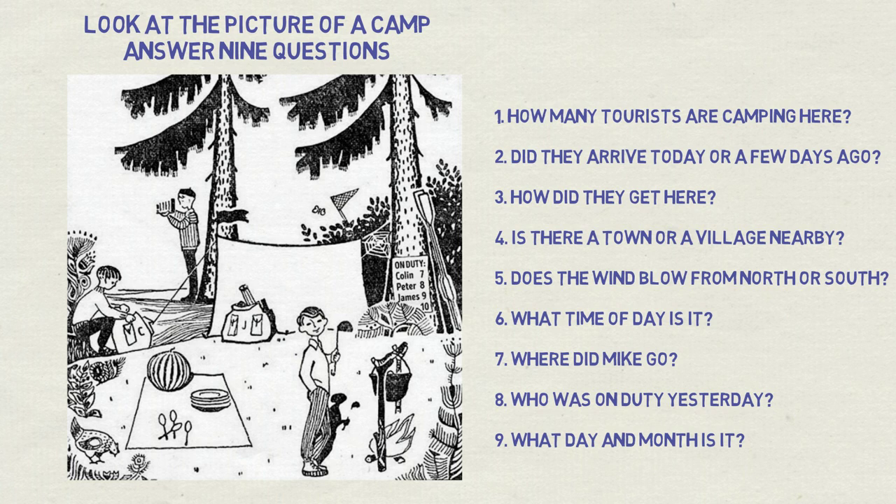First question: how many tourists are camping here? Easy one as a warm-up. We see only three people in the picture and three names on the schedule, but there is a fourth line there. Also you see four plates and four spoons, so there are four tourists camping here.